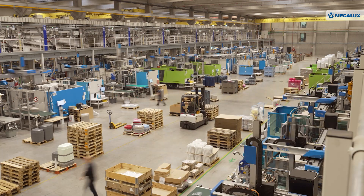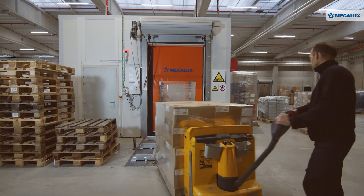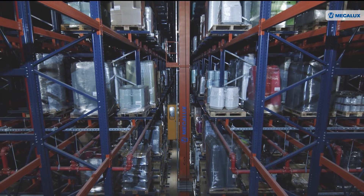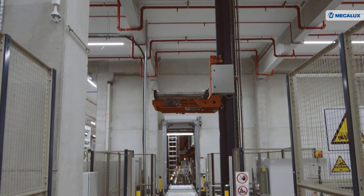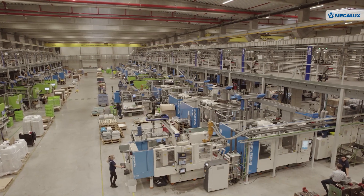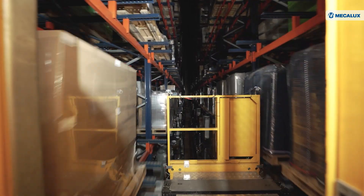The company decided to relocate to a new site to increase its production volume and affirm its commitment to Industry 5.0. Moderna Products has invested in a sustainable project incorporating the latest technologies to efficiently manage both production and logistics operations in its new facility.